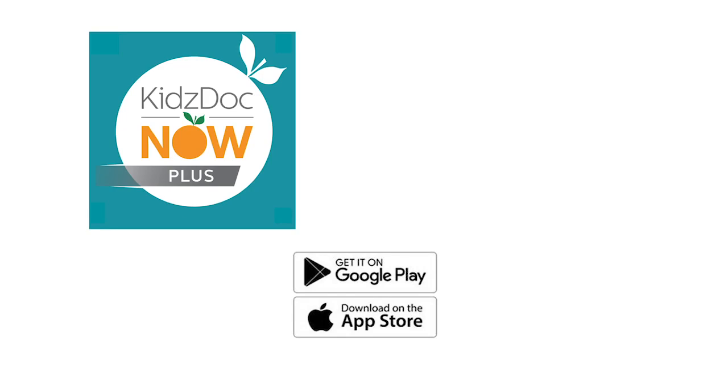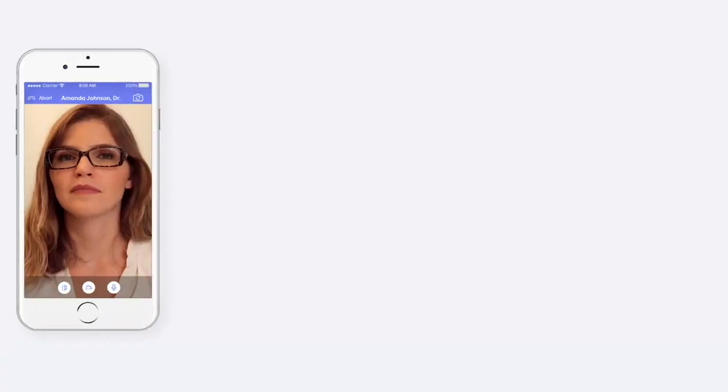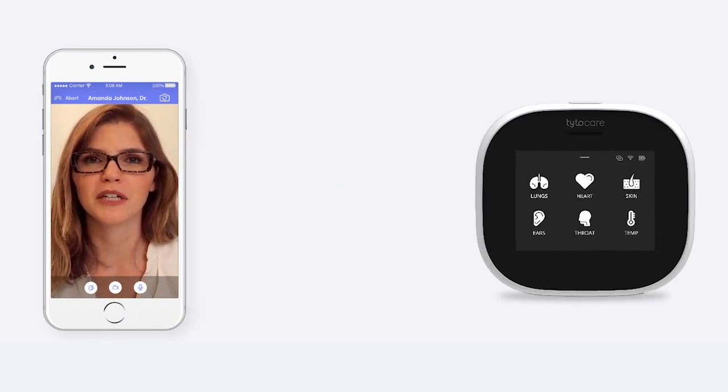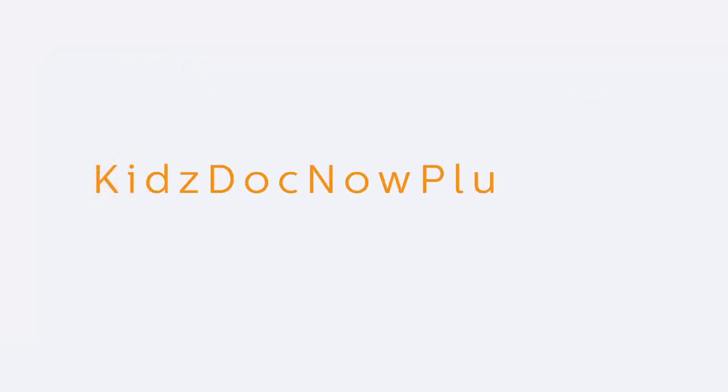KidsDocNow Plus is only available to pediatric associates patients. It includes a dedicated app for immediate access and a home medical device for a comprehensive visit. If you're interested in signing up for this exciting new service, visit kidsdocnowplus.com home for details.